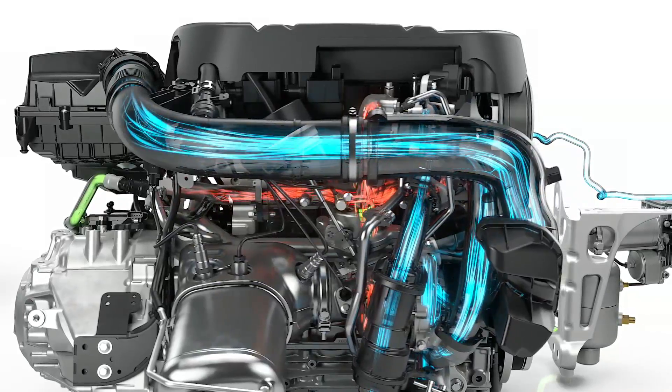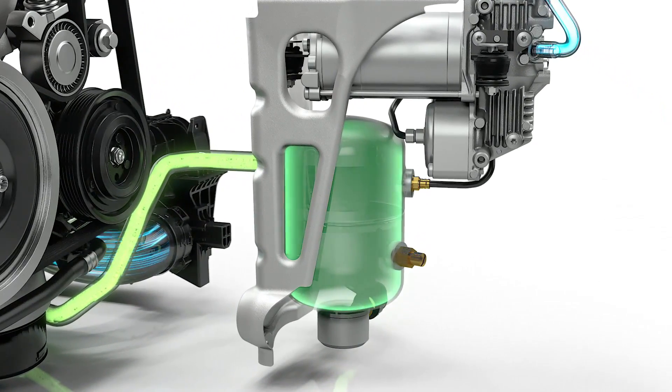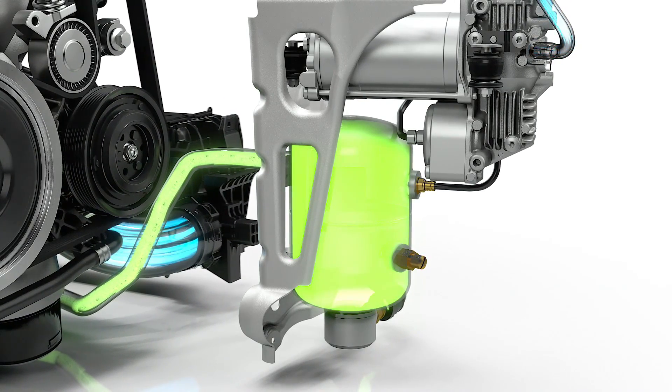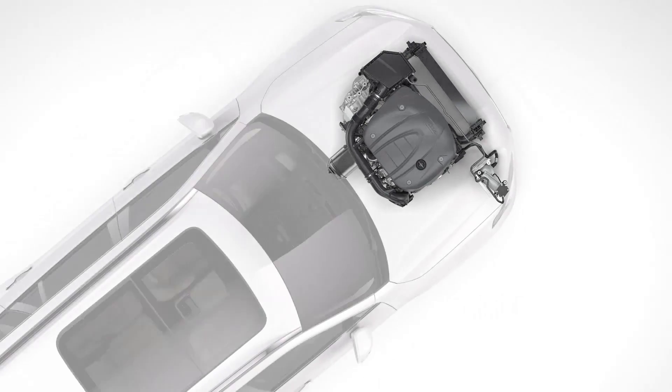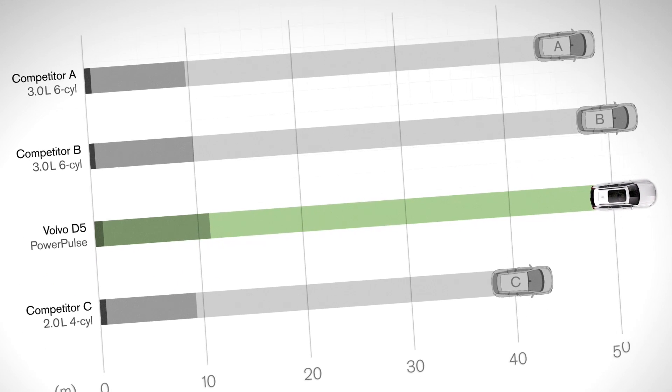This quick Power Pulse creates an instant spool-up. The air in the tank is topped up automatically, making sure that Power Pulse is always ready to deliver a new boost. The new technology gives the drive-e diesel powertrain extremely competitive takeoff performance.